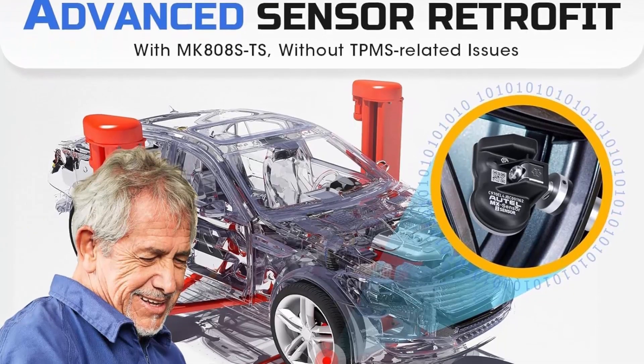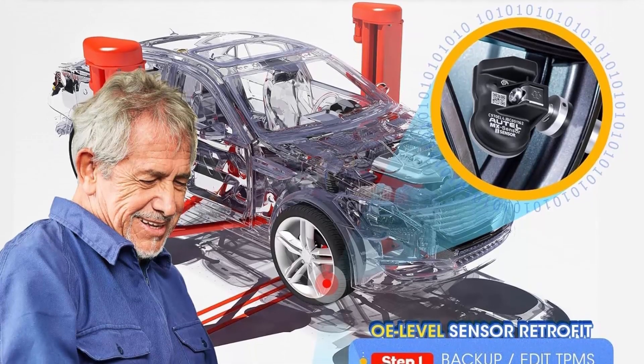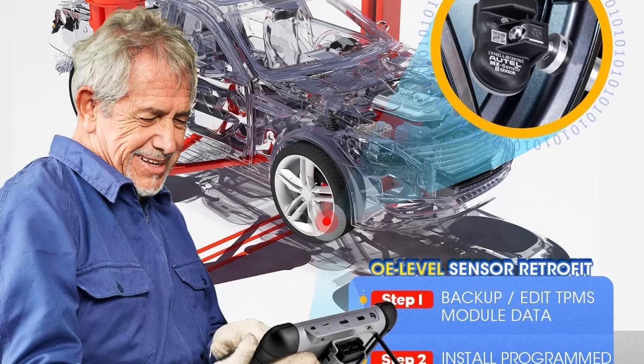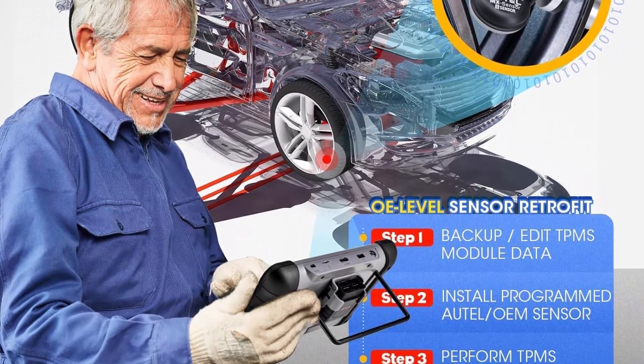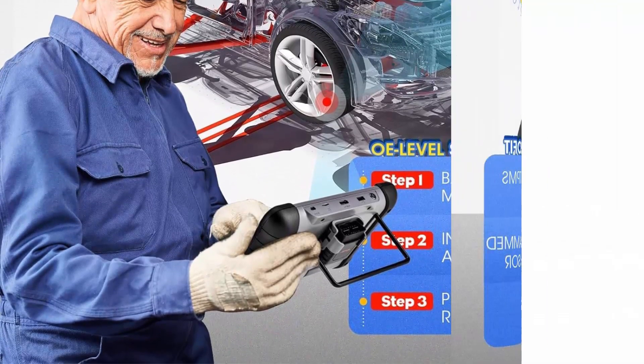Complete TPMS Diagnosis Plus TPMS Retrofitting: as the great combo of MaxiTPMS TS601/TS608 and MK808BT Pro, the MK808STS TPMS programming and relearn tool can perform every aspect of TPMS service.